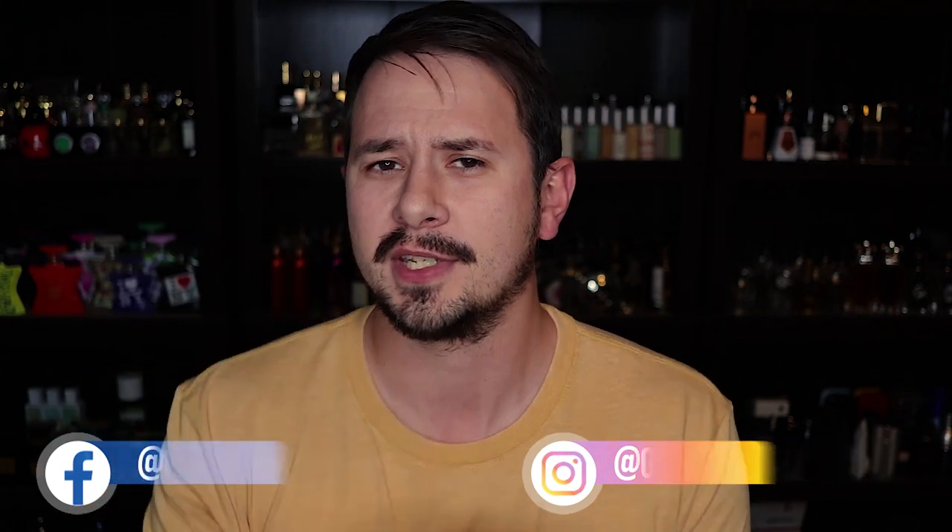Hey friends, Ash here with Gentsense. Today I've got first impressions on four fragrances that you can find at your local Walmart for about ten bucks each, and these are called the Distillery Series Fragrances.